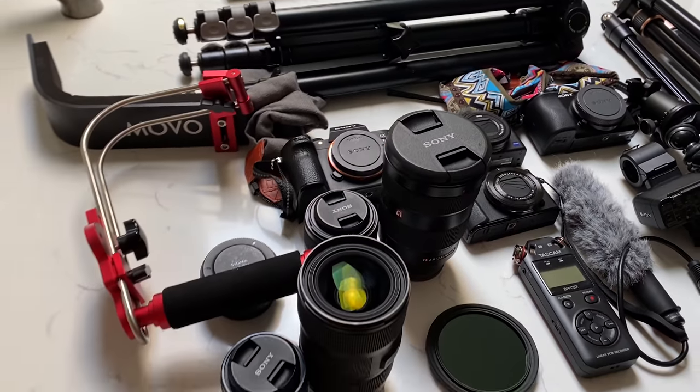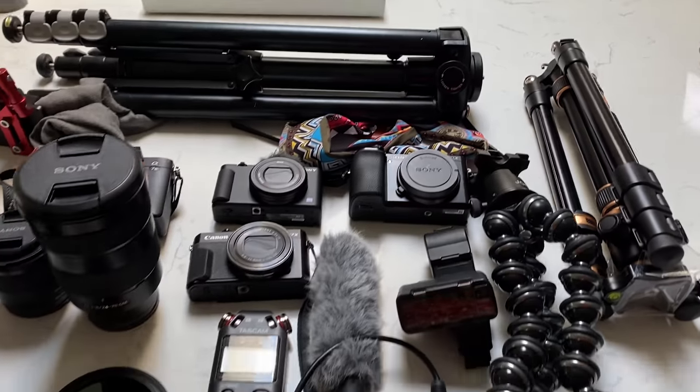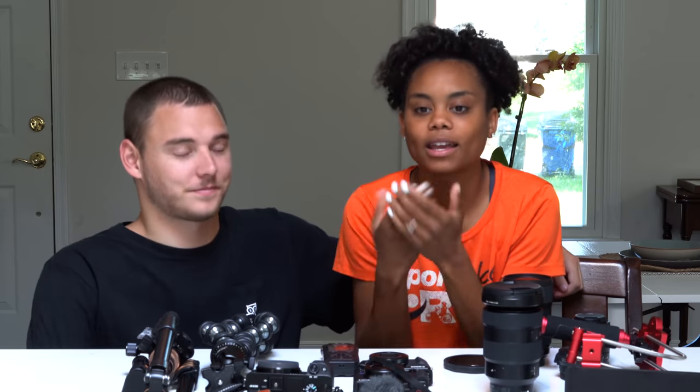We wanted to do this video because a lot of people have been asking us about our setup, how Cole edits, how Cole films, all of our equipment. I've seen a lot of YouTubers show off their different materials and equipment, and in the beginning I was thinking, why do these people have all this different stuff? I kind of get it now. We wanted to share why we now have a bunch of different stuff too — because we're really into all of this. It's our career. We invest time and effort into our career, and this is us investing into our career.